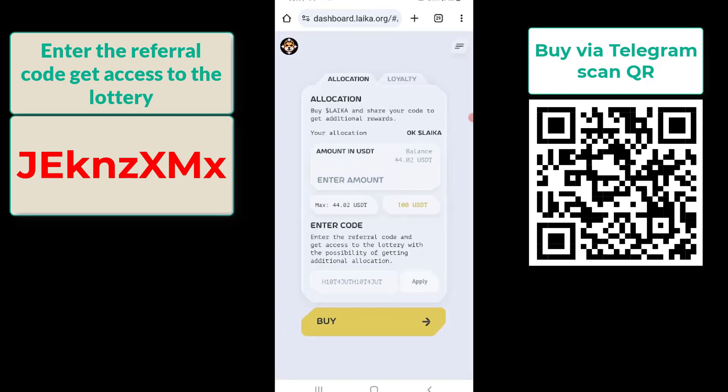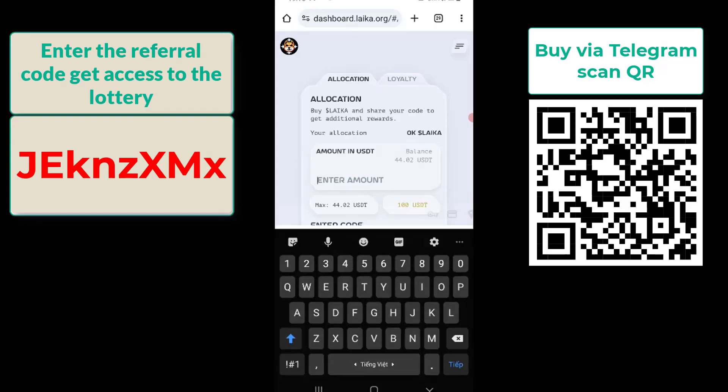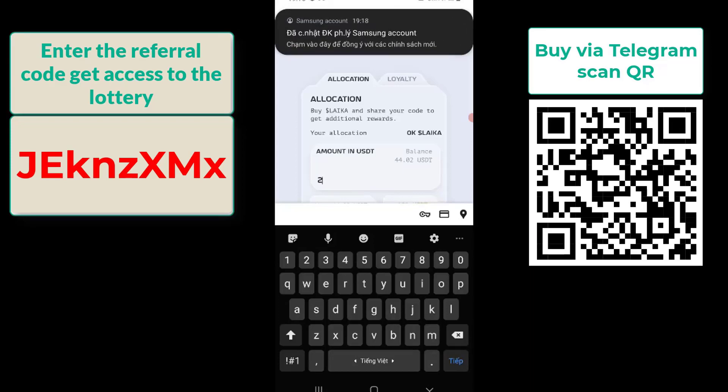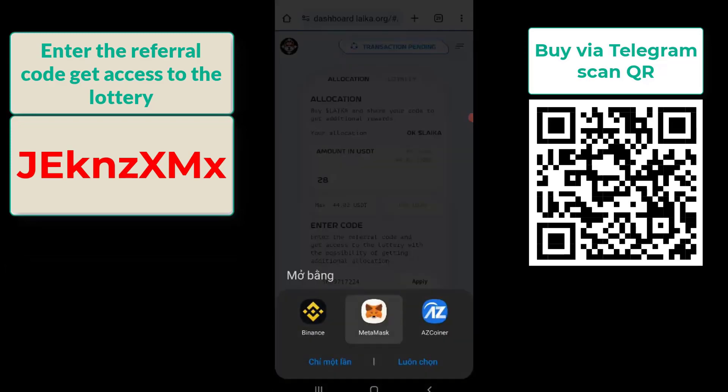Step 2: Purchase Laika. Enter the referral code JEKN-ZXMX to receive bonus rewards. Input the amount of USDT you want to use to buy Laika — I will buy 28 USDT. Click 'Buy'. Laika will redirect you back to your wallet to confirm the transaction and pay the gas fee.